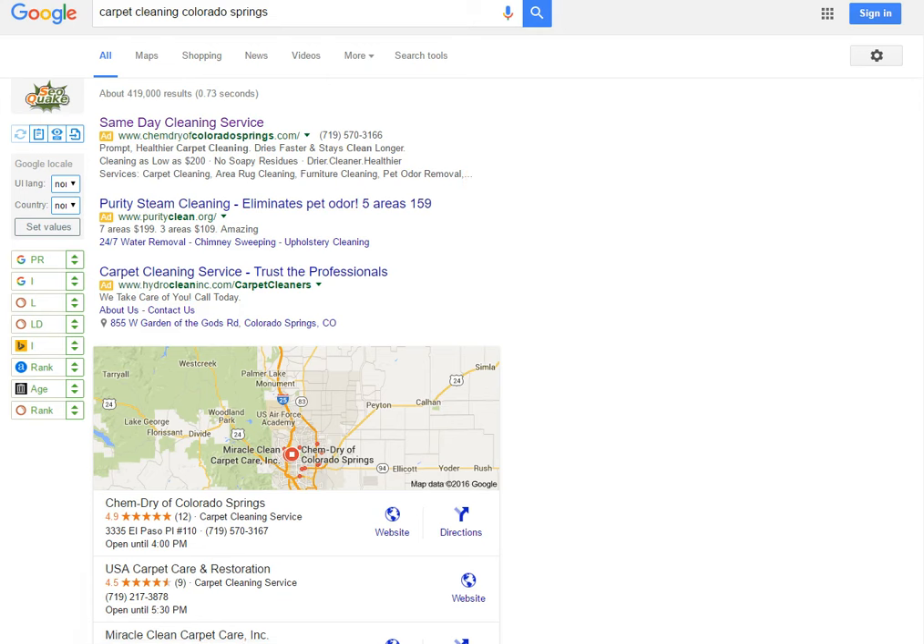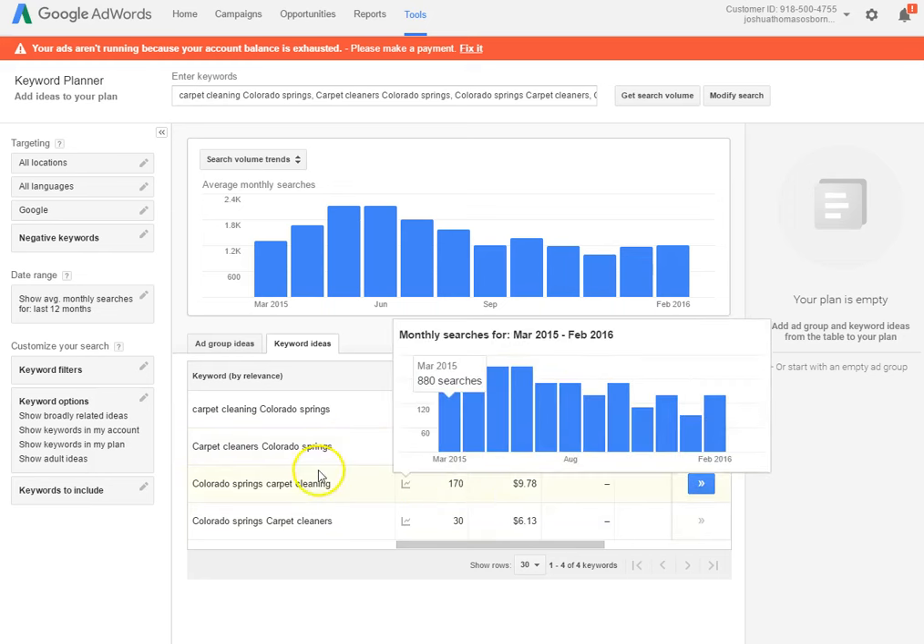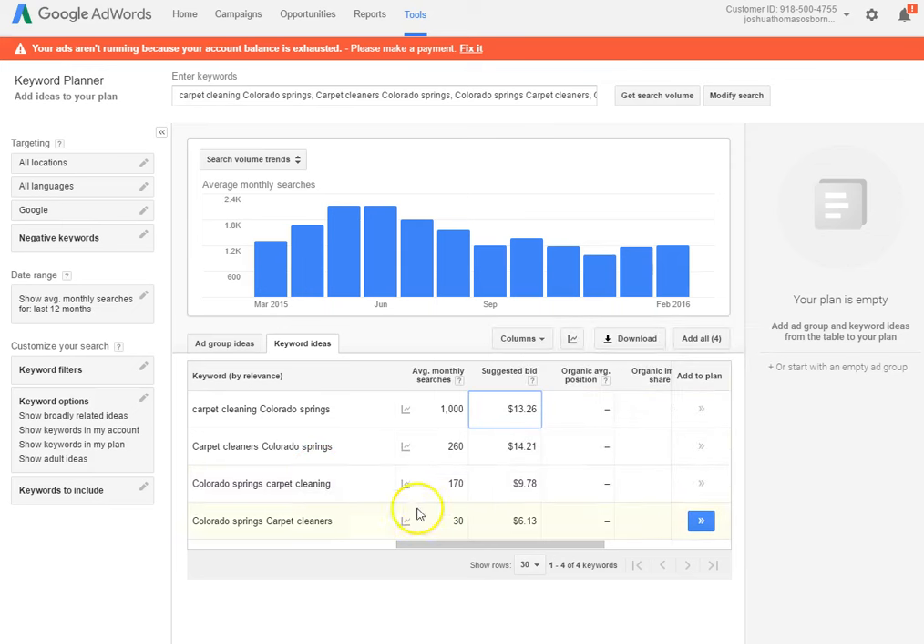So your ads are right here. I went to my AdWords account — everybody has one, I'm sure you've got one too — and looked at what the searches are going for. Your average monthly search for 'carpet cleaning Colorado Springs' is 1,000 and that comes to $13.26 a click. 'Carpet cleaners Colorado Springs' is 260 searches at $14.21.